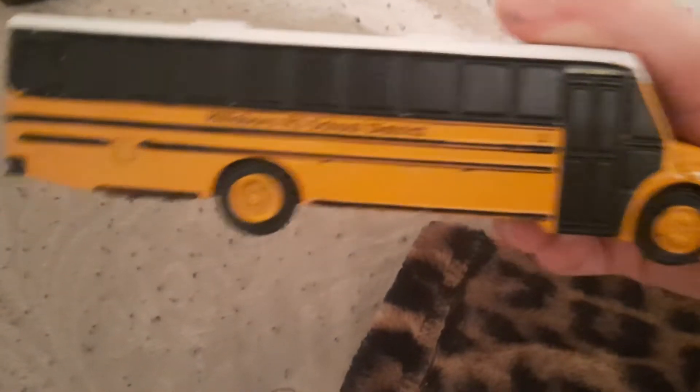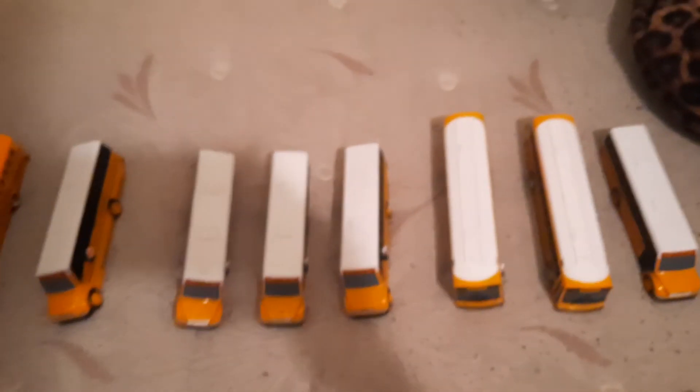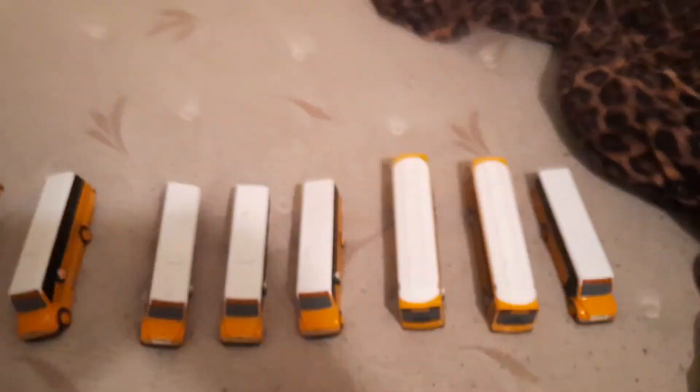The new bus 1 is actually a Blue Bird, but mine is a Thomas. This video is going to end — if you enjoyed this video, like and subscribe. Before I end the video: bus 14 is an old bus. I got it in 2018, so now it's time to replace it with a brand new 2021 bus. Like, subscribe, and turn on the notification bell. See you.